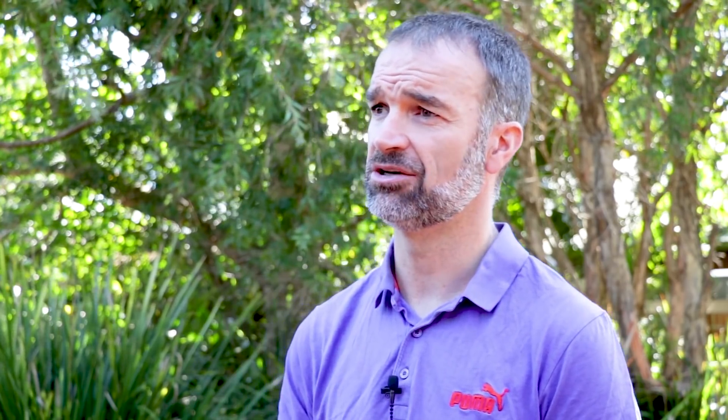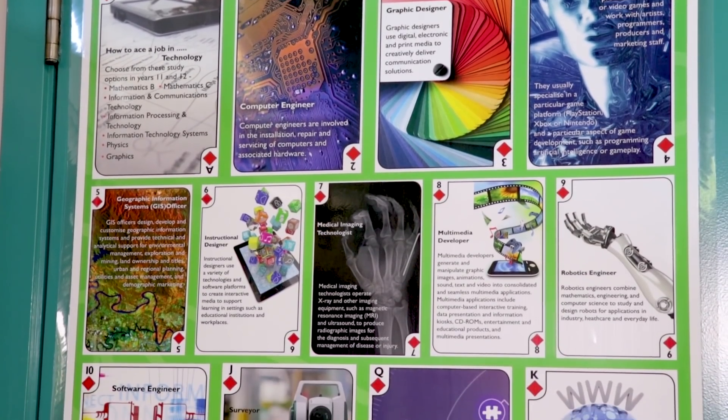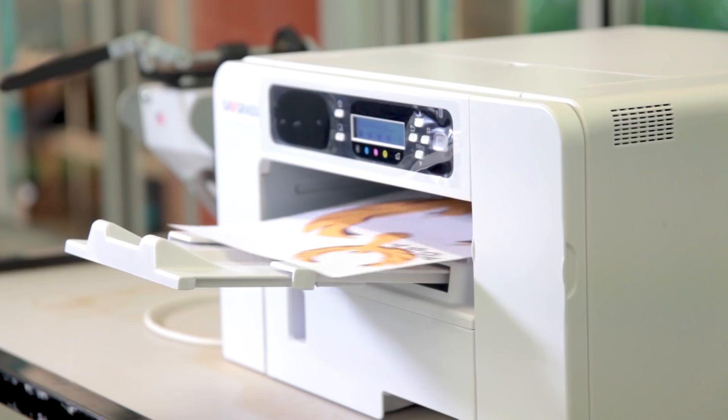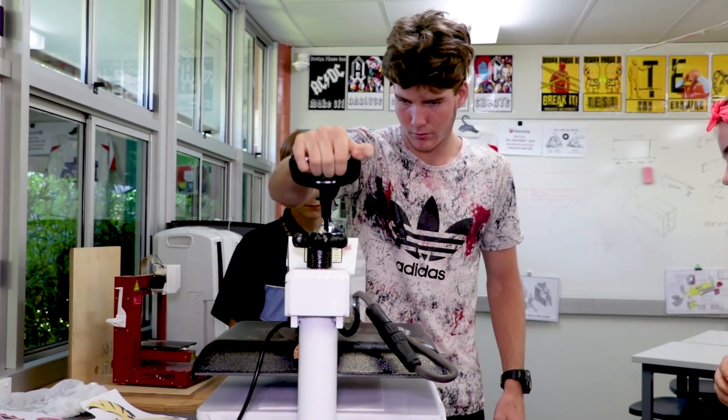As a school we have been very fortunate to have a huge amount of investment in the STEM area and in design technology. The technology that we have started using includes laser cutters, which are used extensively throughout design, engineering and through the workshop. We have dye sublimation printing that we source from GJS, which is starting to be implemented a great deal in the design field. We also have a sticker cutter, the Roland BN20.